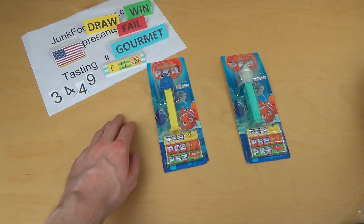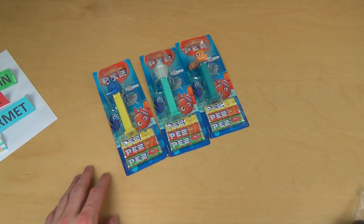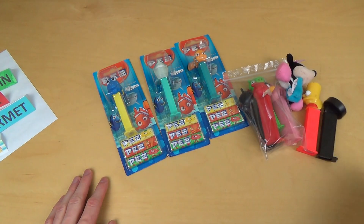Junkfoodtaster.com, episode 349. These are Finding Nemo PEZ dispensers.